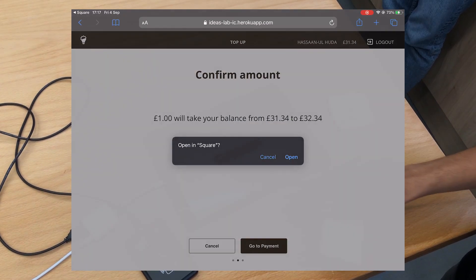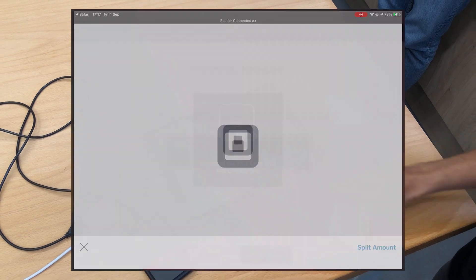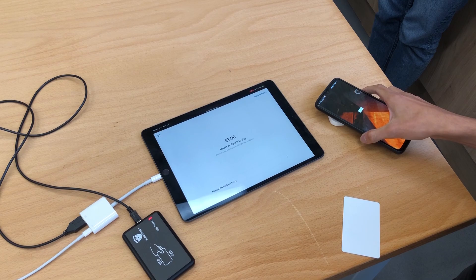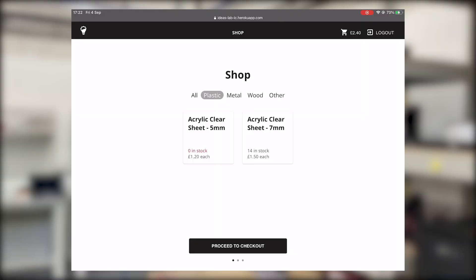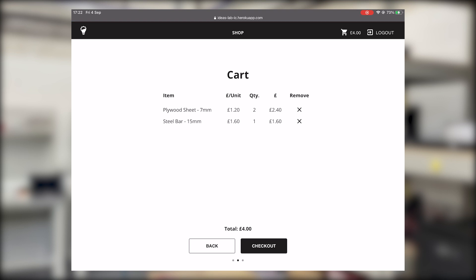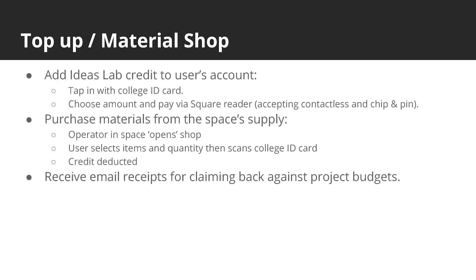To purchase Ideas Lab credits, an iPad integrated with a Square Bluetooth card reader is used. This iPad also hosts a material shop where acrylic, plywood and other materials can be purchased from the space's store with credits. For both components, email receipts are provided.